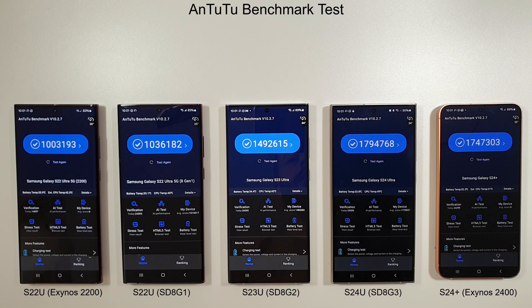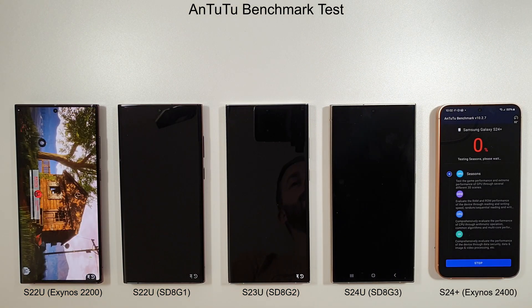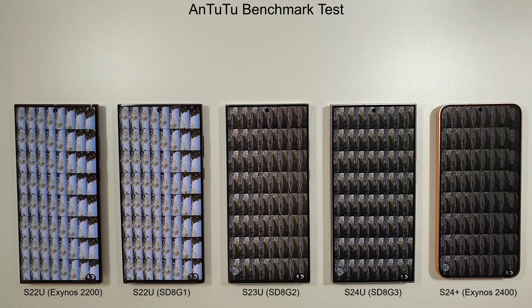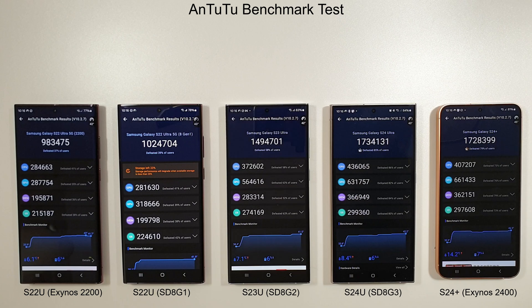We've let the phones cool down and we're going to run through the AnTuTu benchmark to see how they compare to last month's scores. Temperature in here is still 24 degrees, so it is still warmer than last month, but we'll see how they cope. No improvements from last month but no major problems either — just losing a couple of percent on each, which isn't too bad given the extra heat. The clear leader is still the S24 Ultra, with the S24 Plus not far behind, then the S23 Ultra, the S22 Snapdragon 8 Gen 1, and the Exynos 2200.